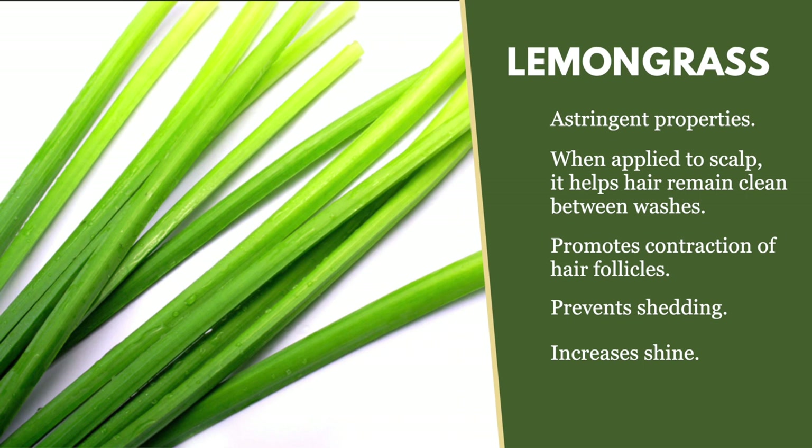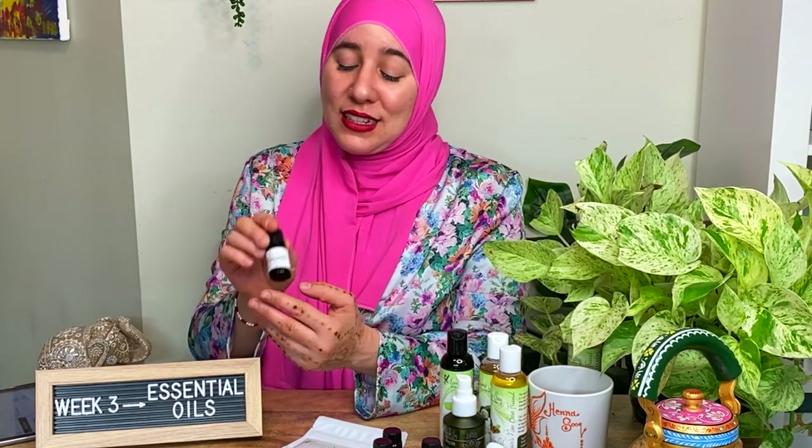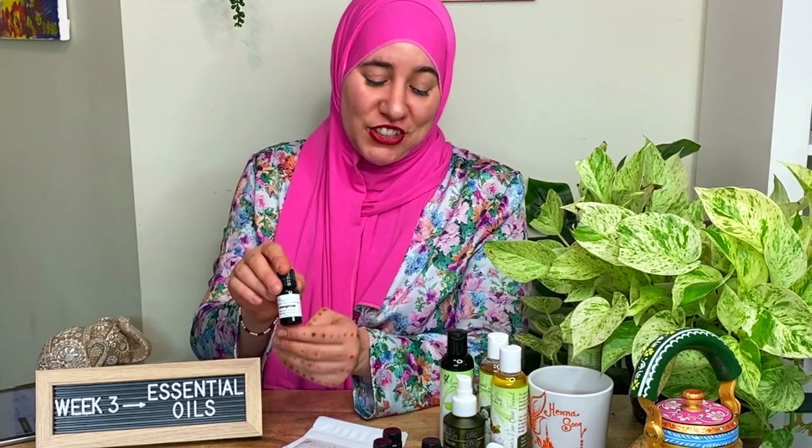Lemongrass is particularly amazing for your hair regimen and you must have that in your stash because it adds a lot of shine to your hair. It can be used for so many different things — in a diffuser because it's just so invigorating, and it can even be used in facial recipes you might be creating. It smells amazing, and you can also find lemongrass in our Sweet Honey Hair Nourisher, which people really love.